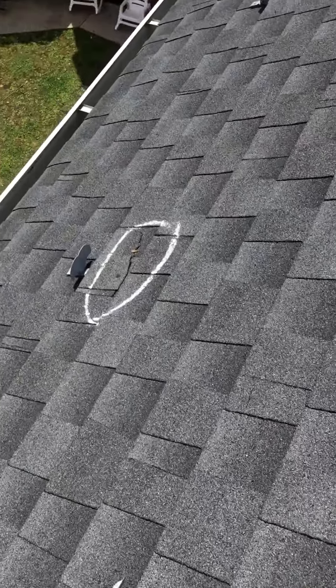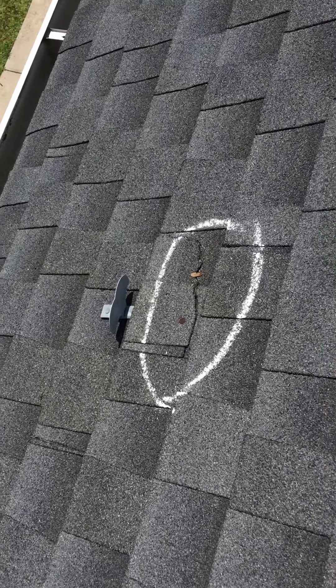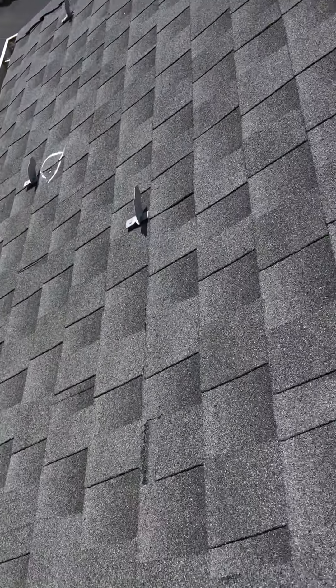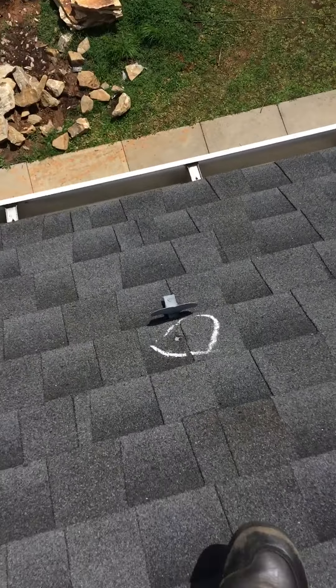This shingle is actually beginning to tear up where that ice baffle or dam is kind of protecting it. Got the same thing going on right there — I'm sure you can probably see that.